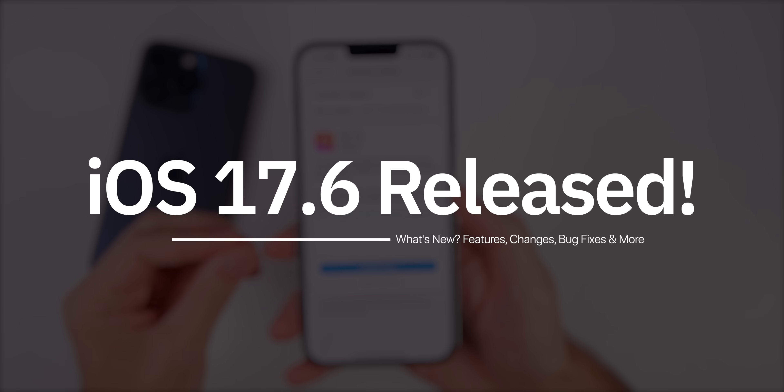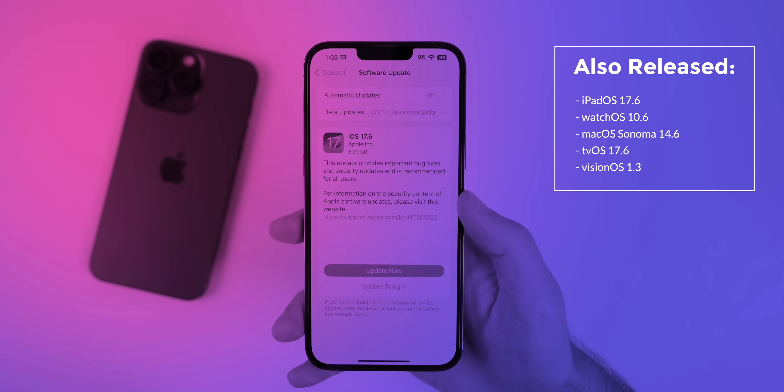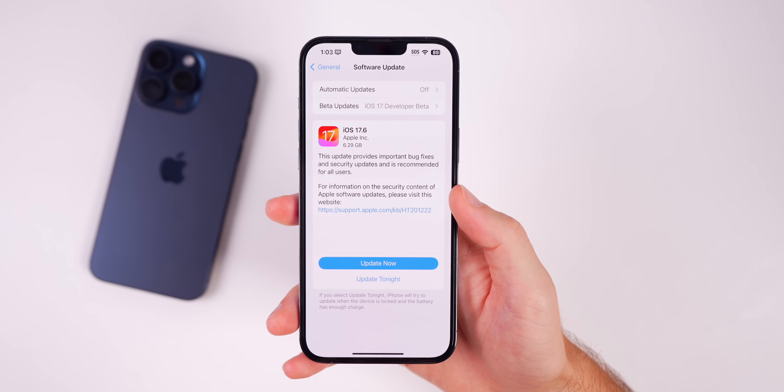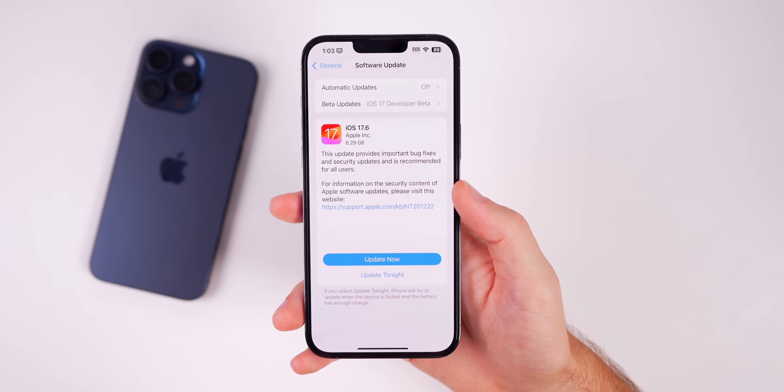What's up guys, my name is Brandon, and today Apple released iOS and iPadOS 17.6 to the general public after over a month of beta testing. In this video we're going to talk about what's new in this update, the performance, the battery life, and if this will be the final iOS 17 update or not.